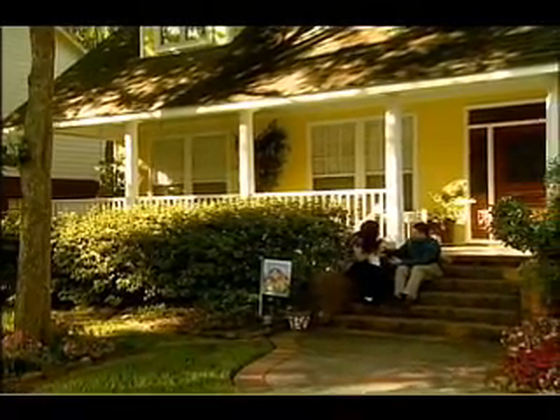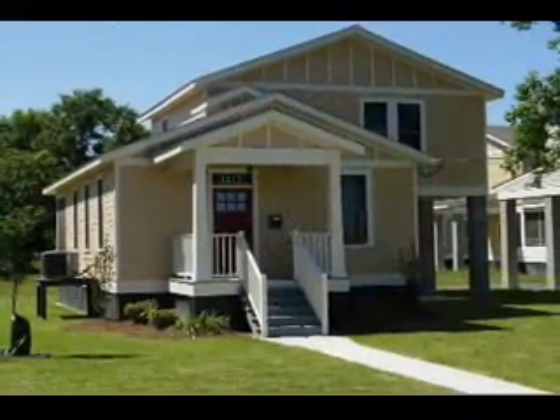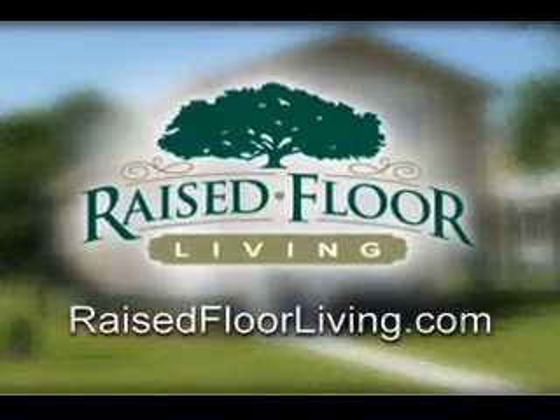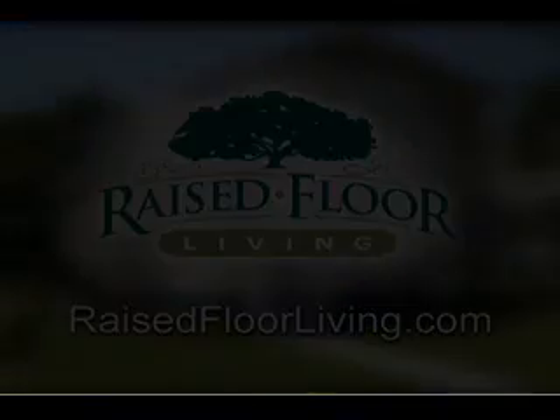A solid foundation is the most important part of a new home. For more information about building a home with a raised wood floor, visit RaisedFloorLiving.com.